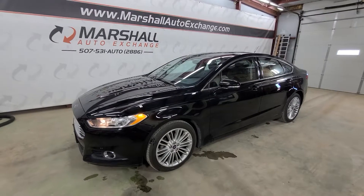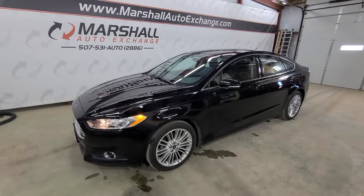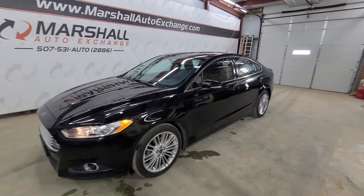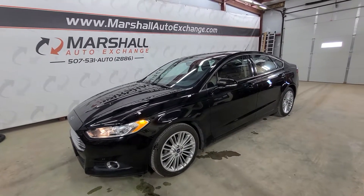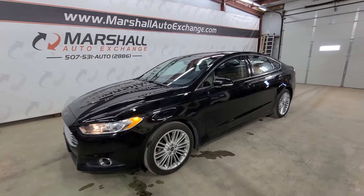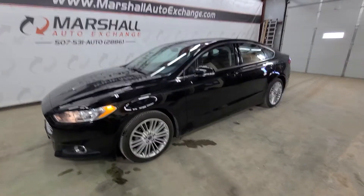If you're interested in scheduling a test drive on this Ford Fusion, you can reach us at 507-531-AUTO, that's 507-531-2886. You can find this vehicle and all of our inventory online at marshallautoexchange.com. Don't forget to ask about our financing — guaranteed auto approvals for everyone. For the fastest response, give us a call or text that number. We also want trades, so if you have a trade-in, tell us about it. Thanks everybody!